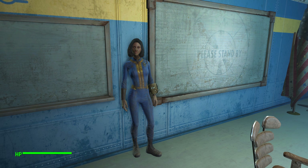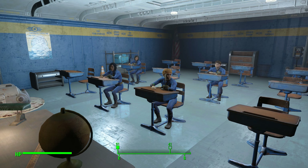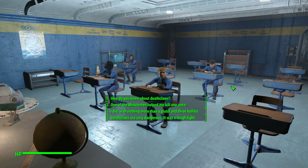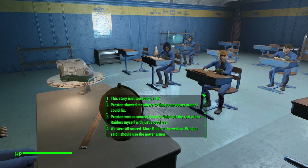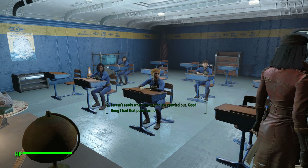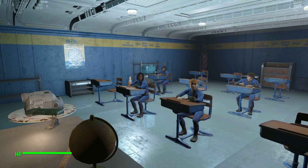Katie asks: 'Would you like to tell the students one of your stories now?' You say you'd be glad to. She gathers the children, and here is where you launch into a story — you can tell them whatever kind of crazy stuff you want. The kids react to your tales of fighting raiders with your bare hands, finding power armor with Preston, and taking down a Deathclaw with one shot in each eye and one in the forehead.